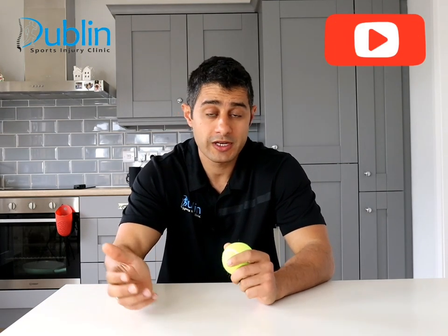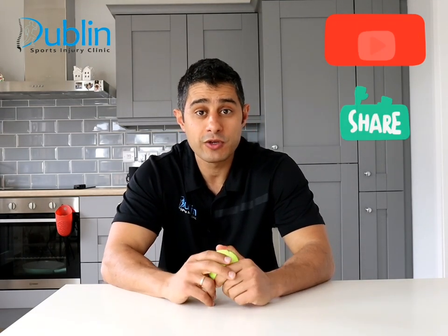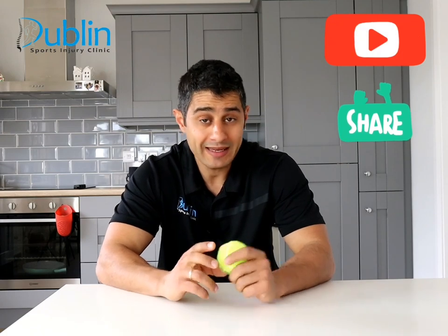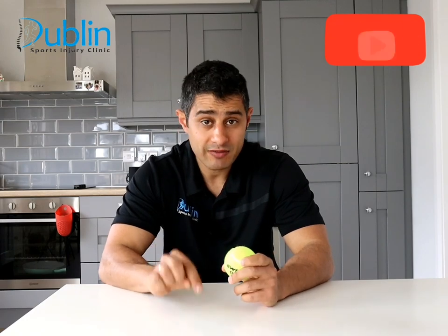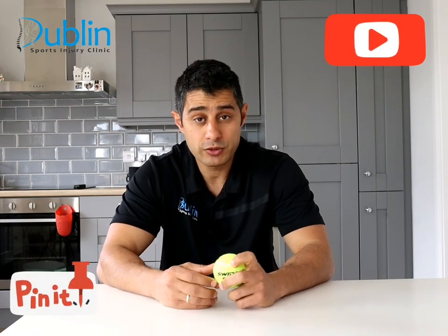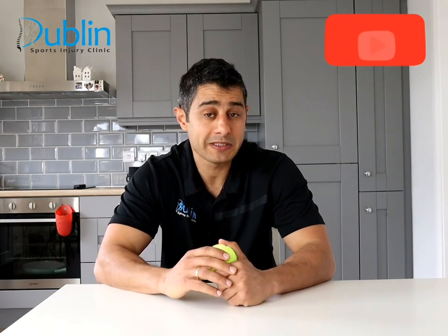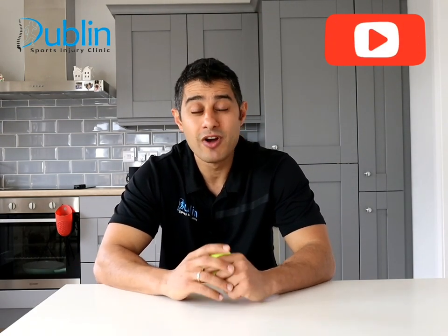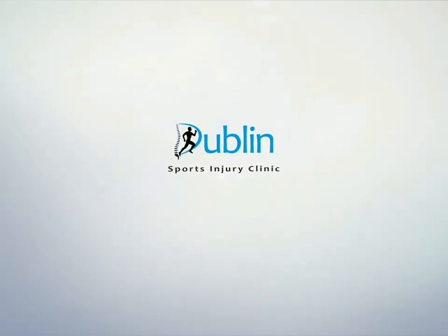If you have any questions, leave us a comment or send me an email. Don't forget to subscribe and share this video with your friends and family who may need these exercises. If you need any specific exercise routine, please leave us a comment and I would be happy to upload those videos in the coming weeks. We update our videos on a weekly basis and we can't wait to see you the following week. Thank you.